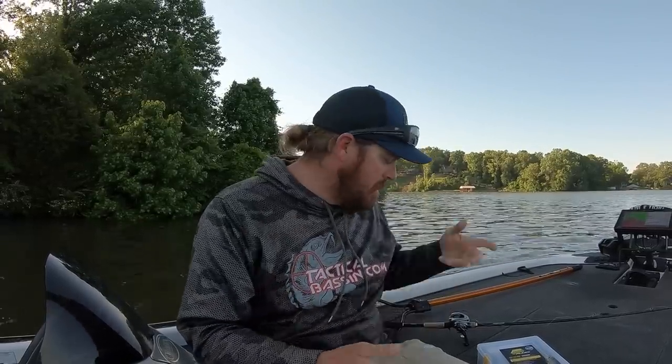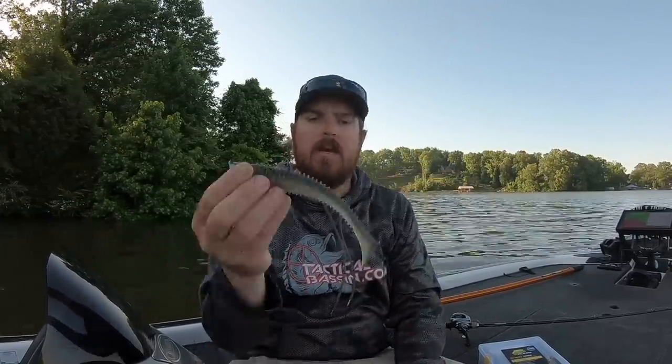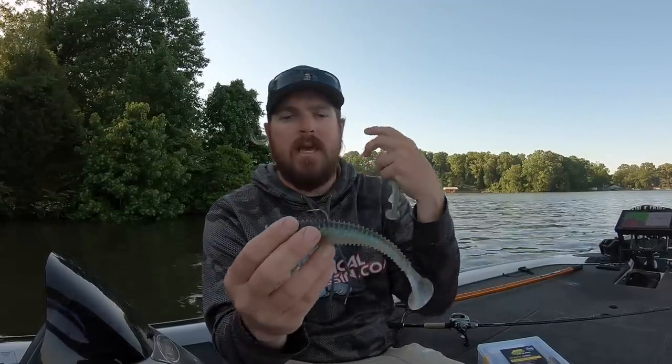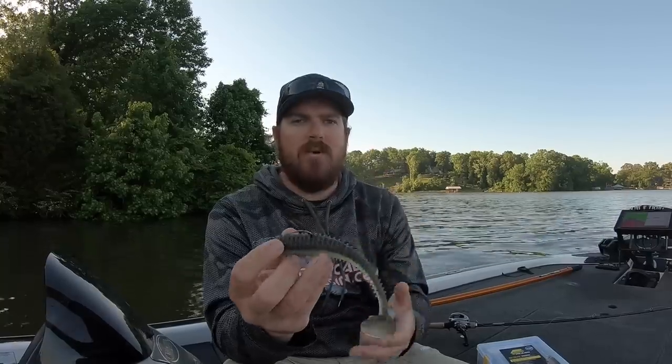The last main category is soft baits. Typically I'm throwing boot tails this time of year — the Osprey in both the six inch and seven inch, and then a 6.8 Kytec. There are tons of baits in this category and a lot of them work, but the Kytec works so well. It's got such a wide tail kick, moves so much water, and comes in a bunch of great colors. That bait is so efficient at what it does that it's eaten up a lot of the category for me.